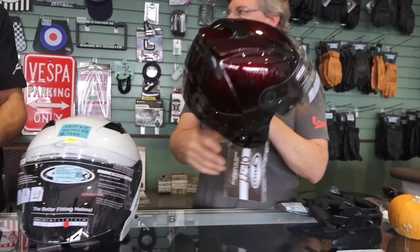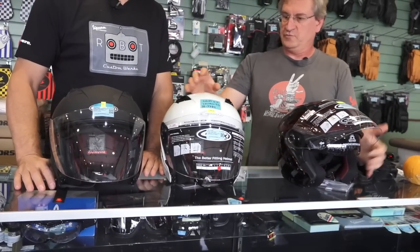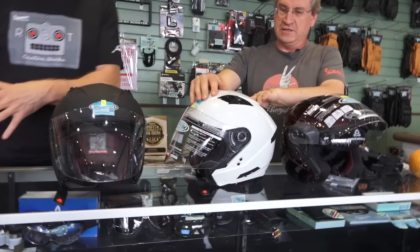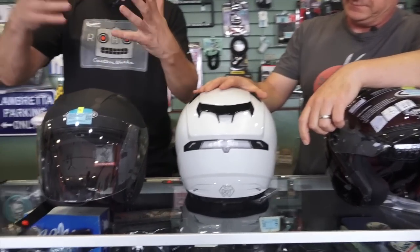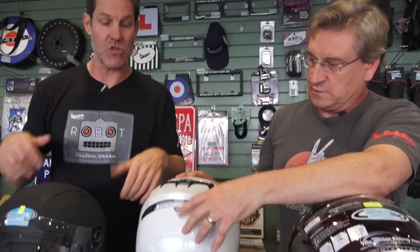There are accessory add-ons for this helmet, which is actually pretty cool. There aren't a lot of helmets where you can go out and get accessories to upgrade. Usually you pay all this money and then realize you wish it had this or didn't have that. Now you can choose.